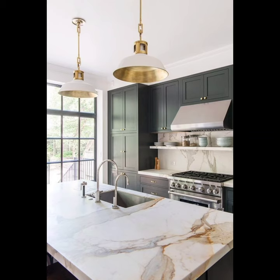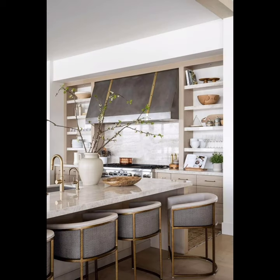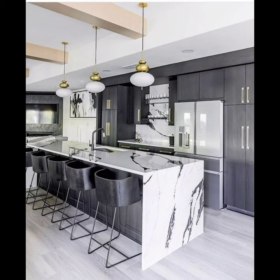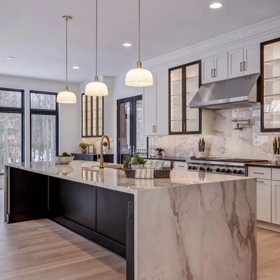Hi dear viewers, welcome back to our channel Home Decor 045. If you are new to my channel, please like this video and subscribe to Home Decor 045. Today we have something truly captivating for you — we are delving into the world of neutral kitchen design ideas. If you are someone who loves the timeless quality of neutral tones and the versatility they offer, you are in for a treat.